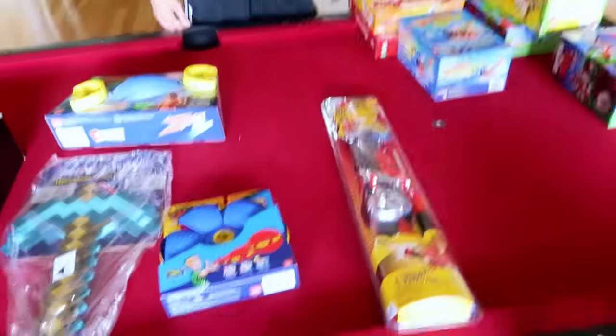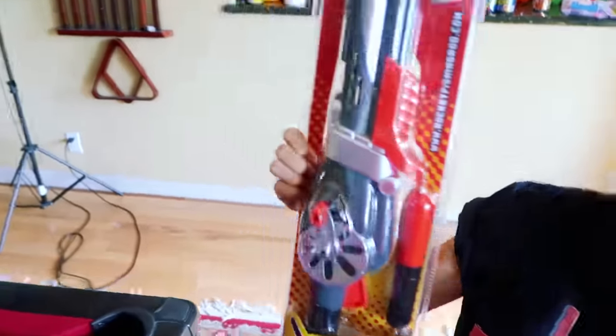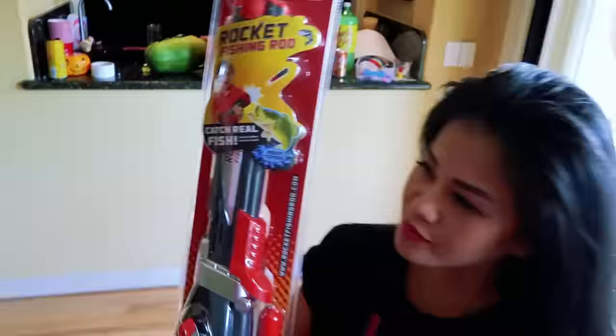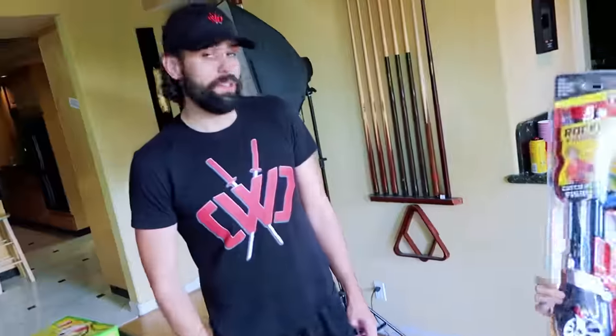Guys, today we have a ton of transforming toys. Check these all out — all kinds of fun stuff. What's catching my eye is this rocket fishing rod. It's like a rocket that transforms into a fishing rod. It's like a gun. Can it catch real fish? We do have a swimming pool that has lots of fish in it, right? Lots of fish.